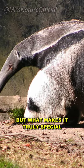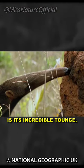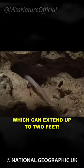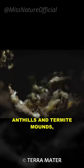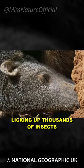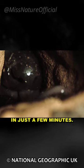But what makes it truly special is its incredible tongue, which can extend up to two feet. With this supersized tongue, the anteater can reach deep into anthills and termite mounds, licking up thousands of insects in just a few minutes.